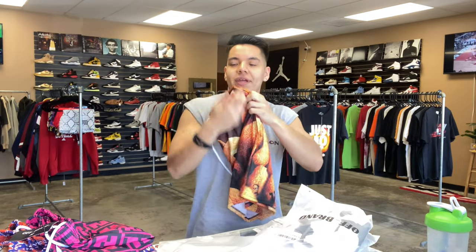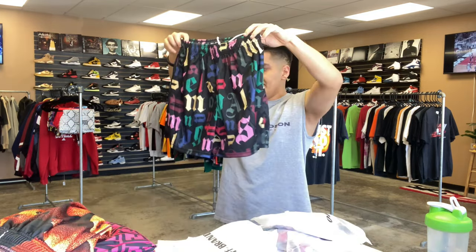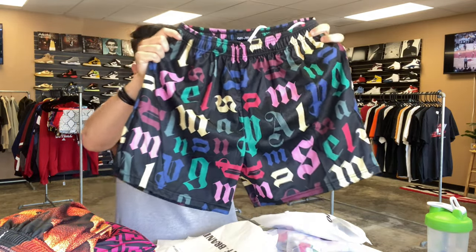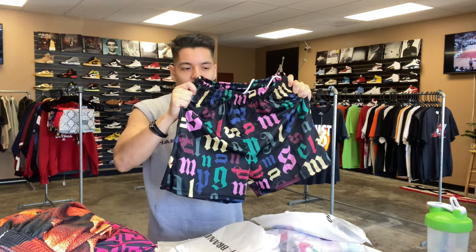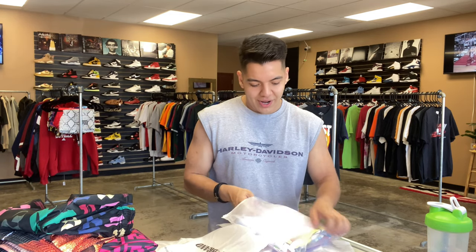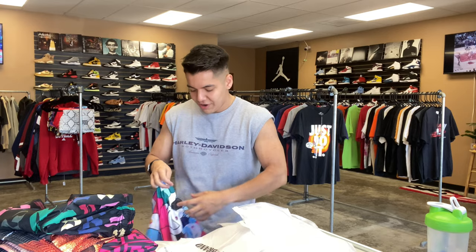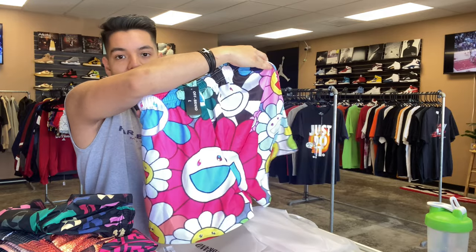I would love to see someone buy this and get a fit off with it. If you do end up picking this up and posting a fit pic on Instagram, please tag us — I would love to see what you can do with your creative eye, because these are actually pretty fire. This next one is another Palm Angels print, except it's just Palm Angels spelled out in different colors and different letters. The color looks really bright on camera but in person it's a little more dull — I might keep that one. This next short is a Takashi Murakami short in a different pattern with flowers that are a little bit bigger than the last one.